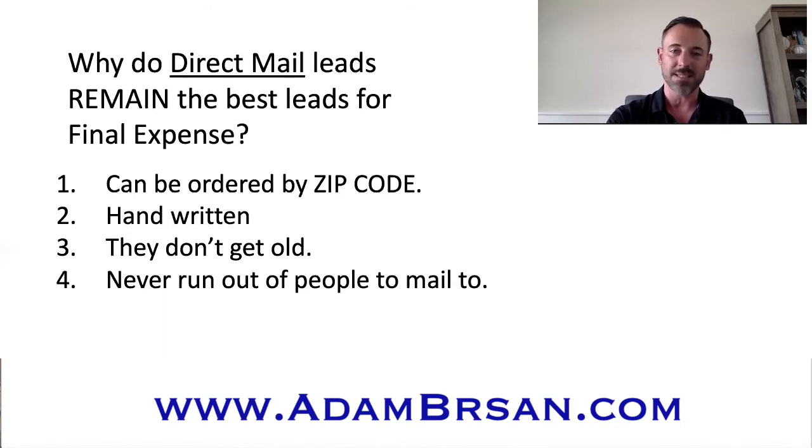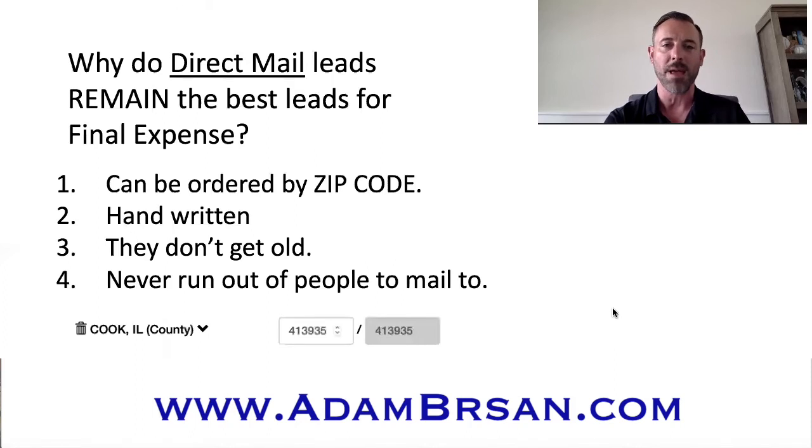With direct mail, I looked at one of the companies I use to order leads to see how many mailers are available in just one county in Illinois — Cook County, which is a very large county. I live right outside of Chicago, about a half hour to 45 minutes away. In Cook County alone, there are over 413,000 people that can be mailed to. One percent of that is about 4,100 leads. You'd have to place over 400 lead orders to generate all the leads in Cook County. Just one county alone could keep you pretty busy for a very long time.